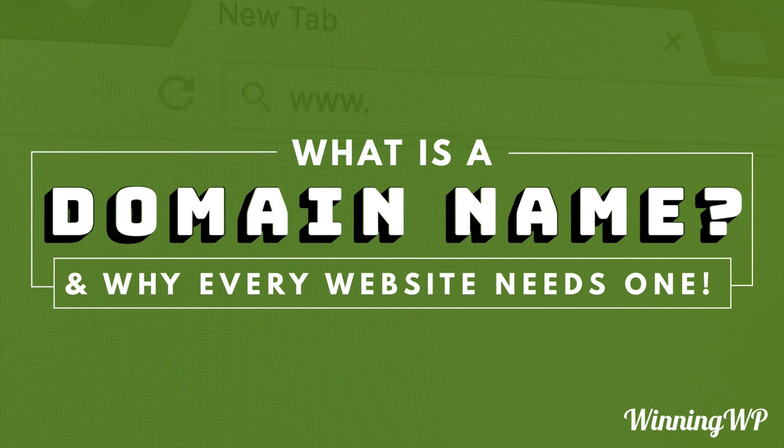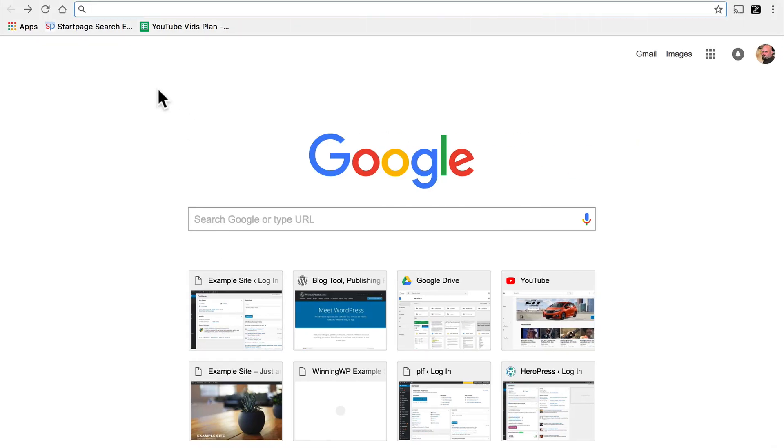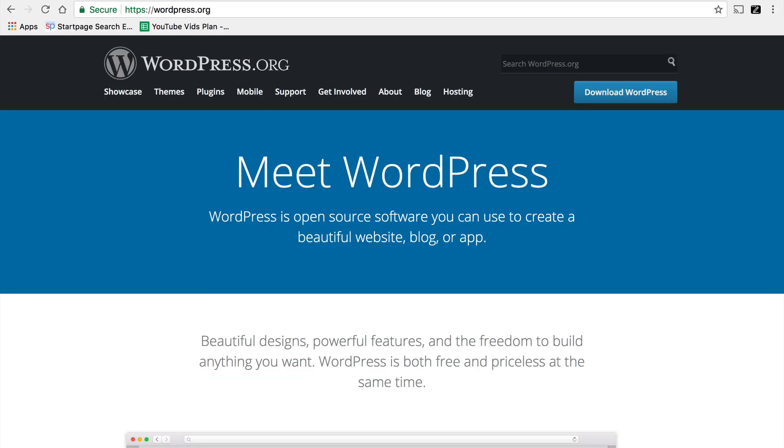In the early days of the internet, in order for computers to communicate with each other across the network, every computer got a numeric address. That holds true today. Every website on the internet has a numeric address like 66.155.40.249, and we can go to that address. There you go.